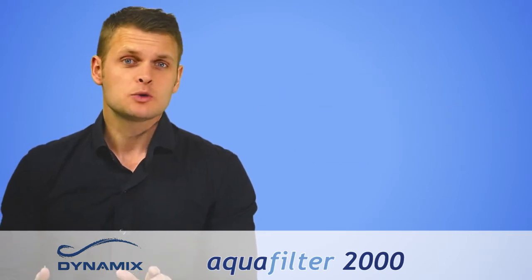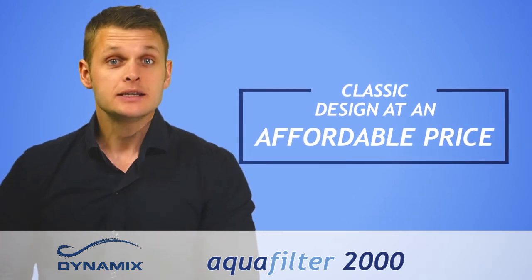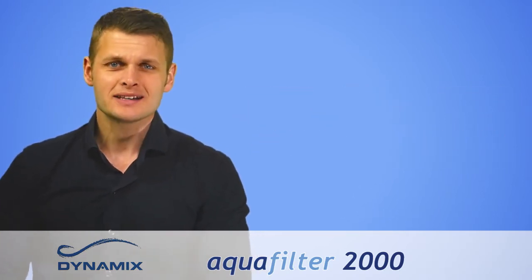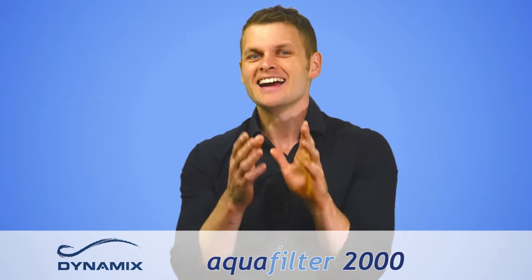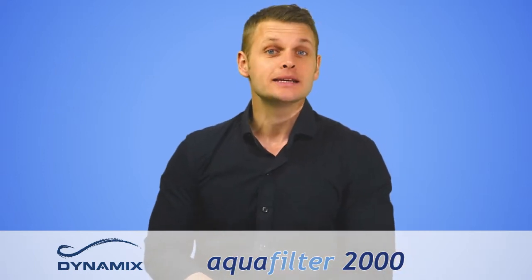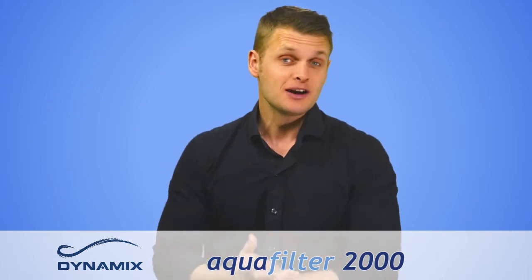The AquaFilter 2000 comes in a classic design that's made to the highest ISO quality standards, yet still available at an affordable price. Most vacuum cleaners today run for only a year or two before breaking — not this one. The AquaFilter 2000 is guaranteed to work for many years to come, thanks to its high quality manufacturing.